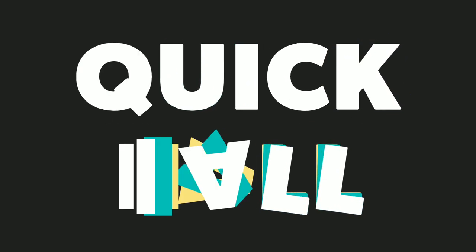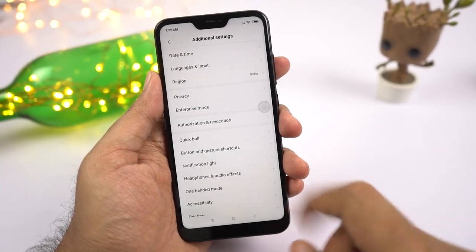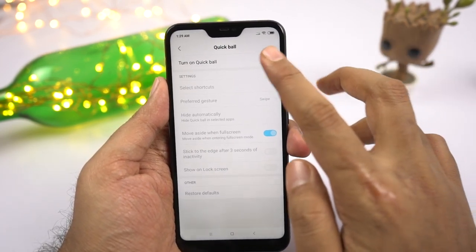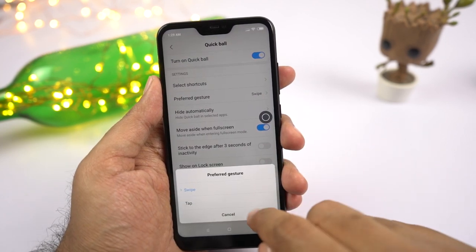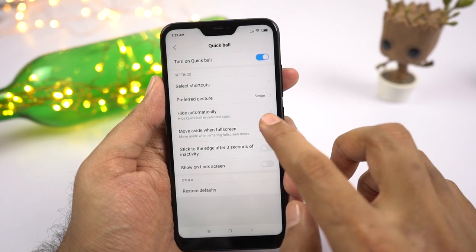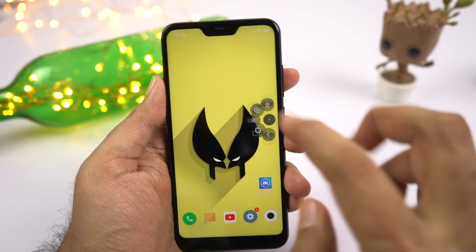Next we have Quick Ball. If you want to use your phone single-handedly, this is a great solution. Once you enable this feature, a floating bubble will pop up. You can use it in two ways — tap and select the option, or swipe. I like to go with the swipe option with navigation keys. Once set up, you can simply swipe on the floating bubble to go back, go home, or open the recent apps page.